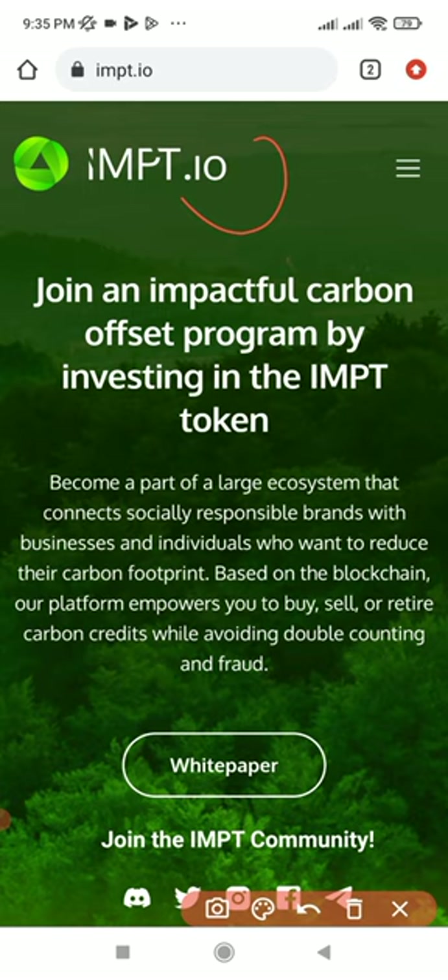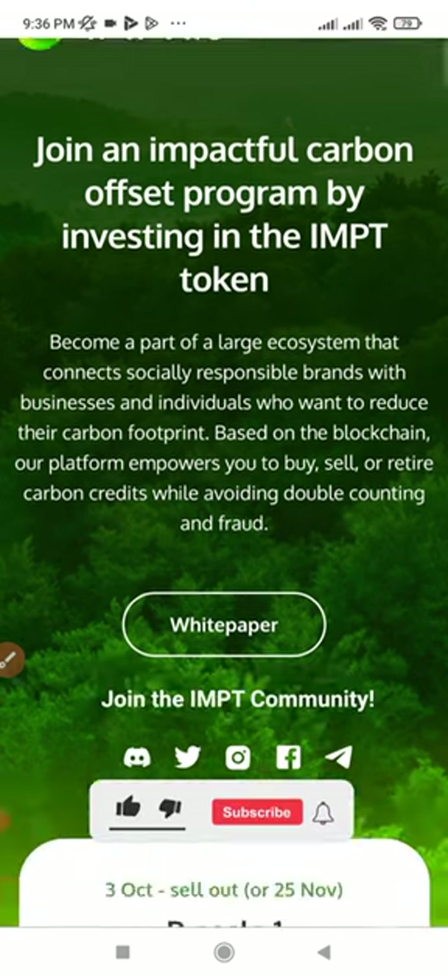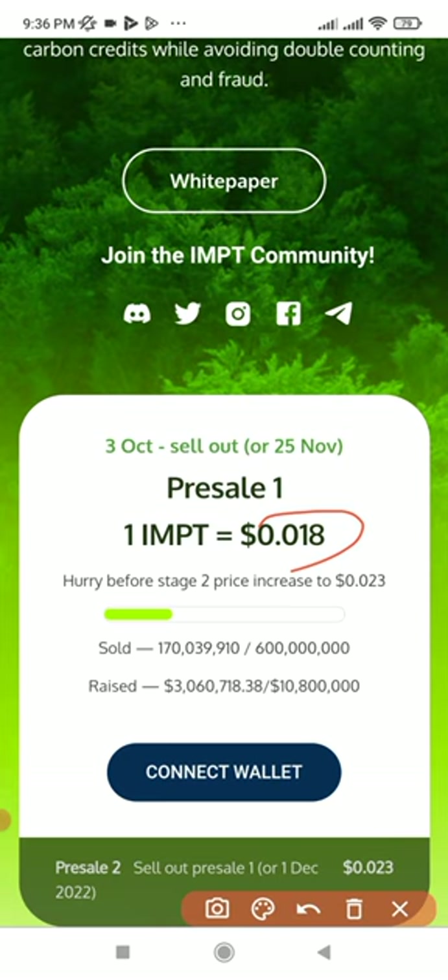Make sure you pay attention and follow the video carefully to be able to participate. If you have been part of my Telegram group, I've been posting a lot about pre-sales, which is one of the easiest ways people can get rich in the crypto space when you invest in a project very early. Right now IMPT is on pre-sale at the current price shown here.